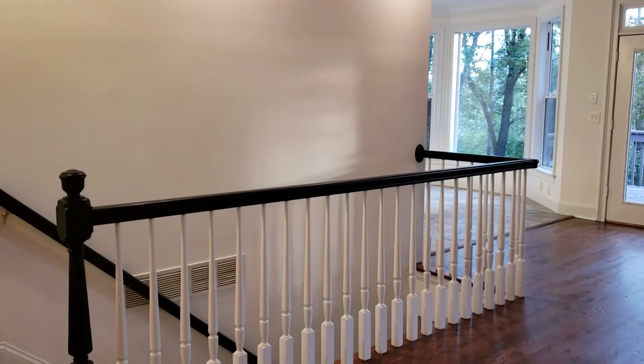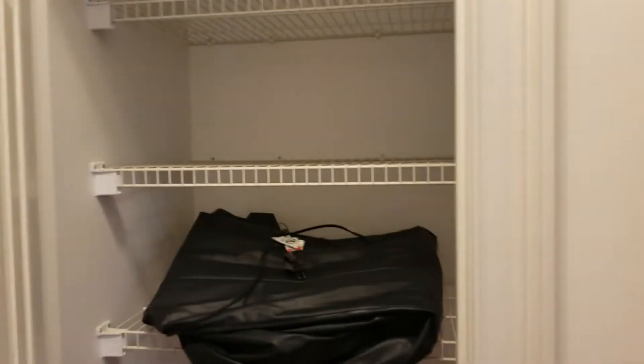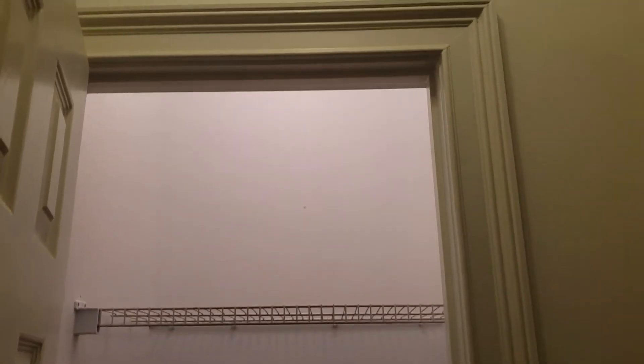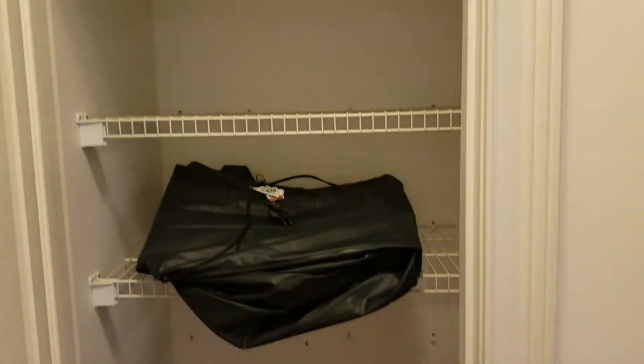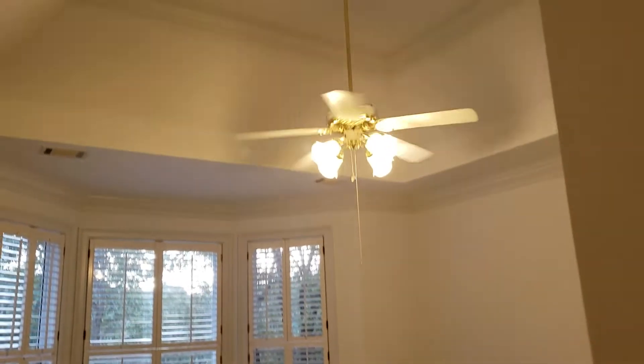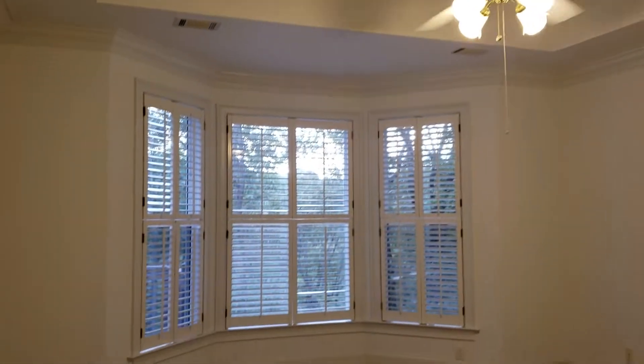Those stairs go down into our unit. We're going to head on over to the master suite. It has its own hallway with a nice size linen closet — there are some shelves in there. We're going to spin around here, and you see this is the master suite. We've got the nice cove ceilings with a fan and plantation shutters.